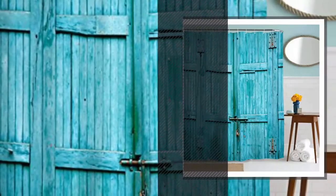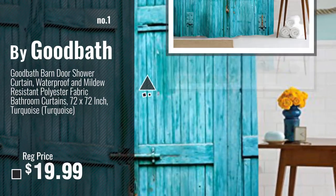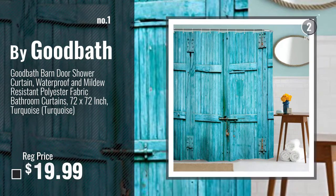Number 1, most popular, by Good Bath. Watch this video, choose your favorite.